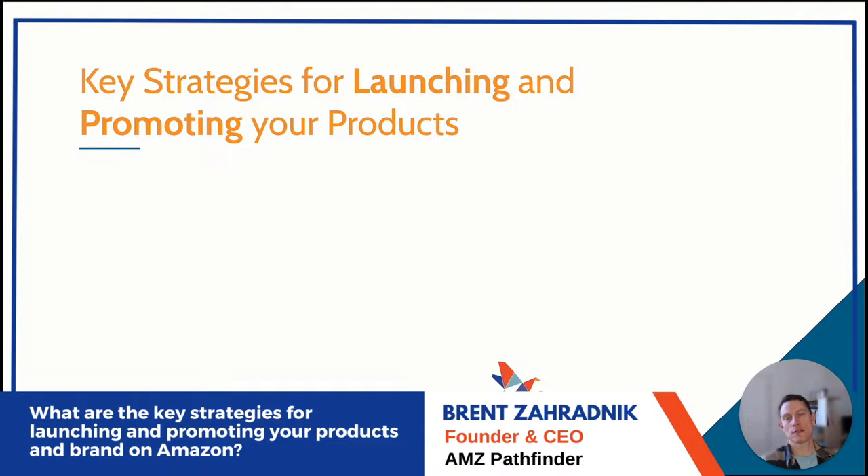Hey, this is Brent with AMZ Pathfinder. Thank you Amy and the Amazing at Home team for having me. I'm going to take 10 minutes to talk about key strategies for launching and promoting products on Amazon, broken out into four sections.